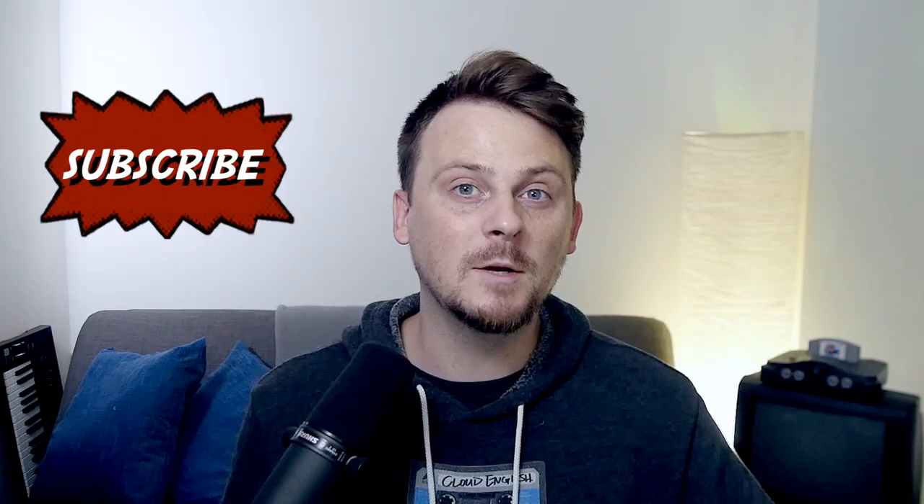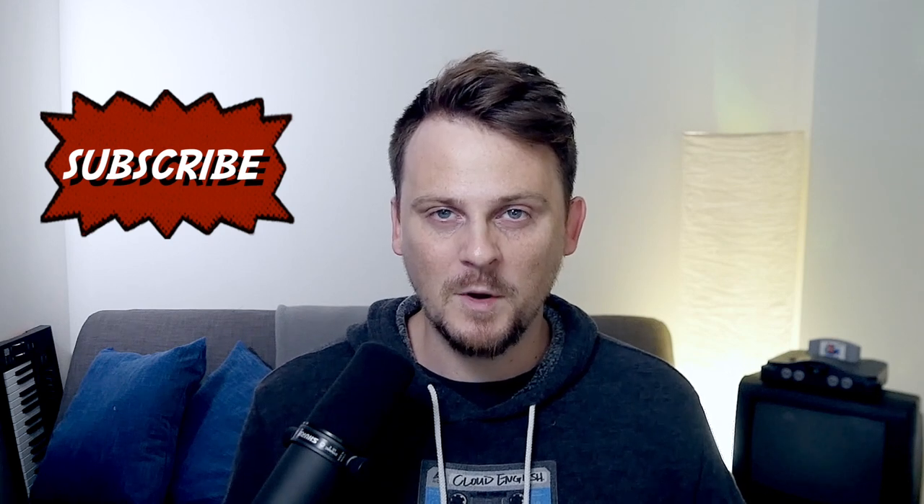But before we do that, make sure if you haven't already that you subscribe. Hit the subscribe button, give the video a like if you like it, and don't forget to check out my courses in the links in the description of this video. All right, let's get started.